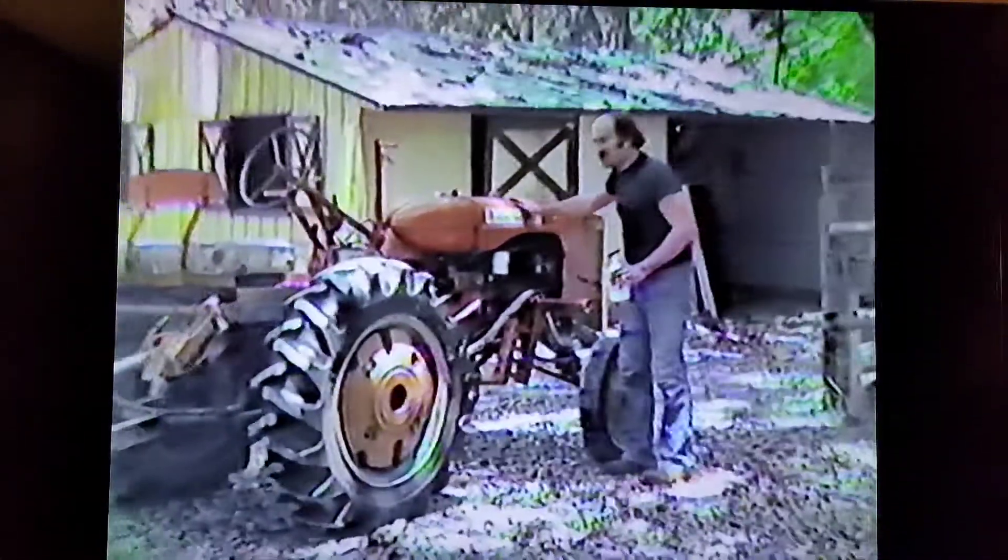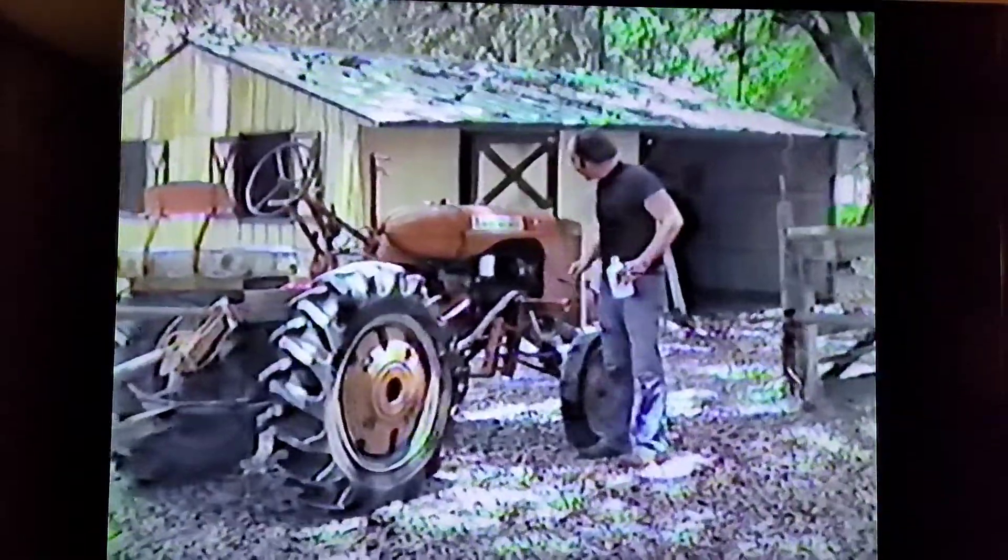This here is a 1952 Alice Calmer — two years older than me — or tractor, two years older than me. Made in the same place, it's a brick machine.